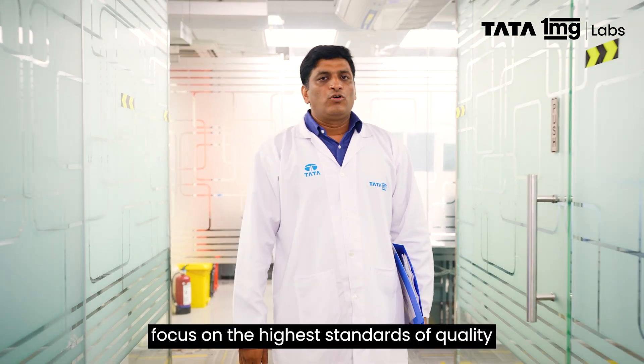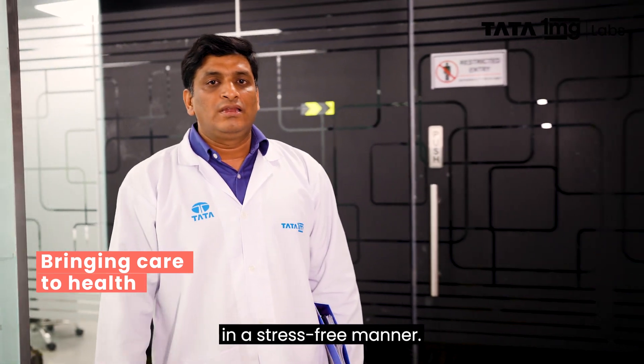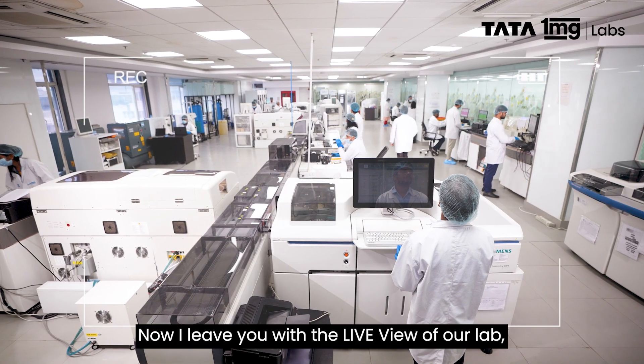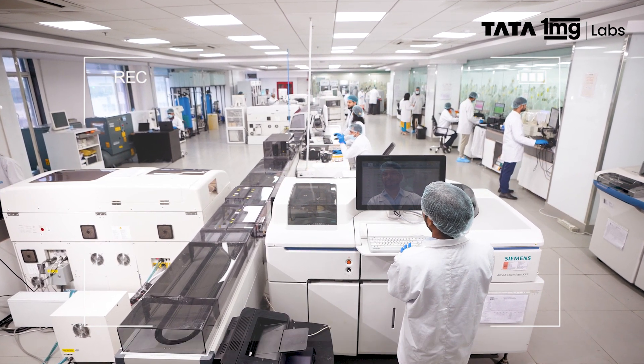We at Tata 1MG focus on the highest standards of quality in bringing care to health, so that you can focus on your health in a stress-free manner. Now I leave you with the live view of our lab, for you to believe only what you see by yourself.